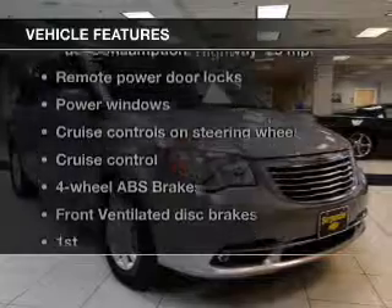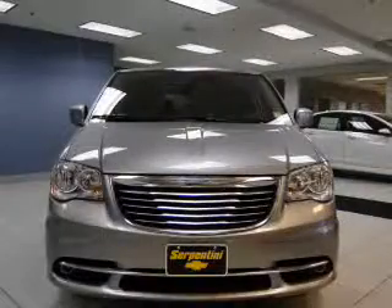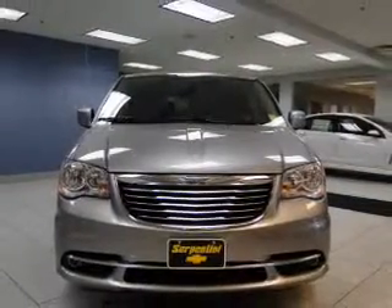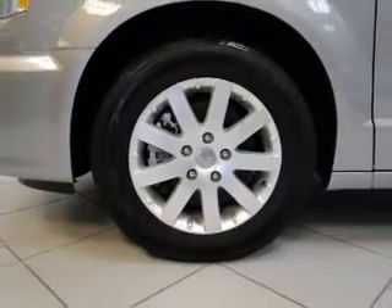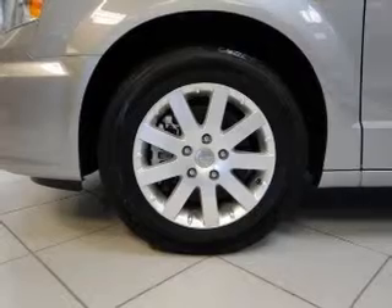Plus, enjoy these notable features that are included in this vehicle: keyless entry, leather seats, power door locks, power windows, cruise control, Bluetooth wireless, and a DVD system. Call today to schedule a test drive.